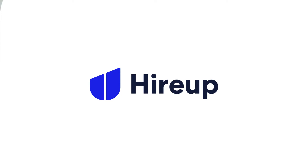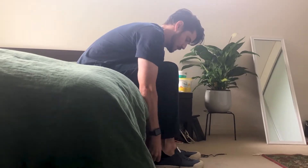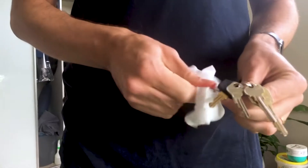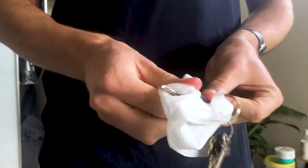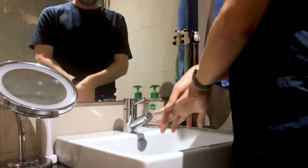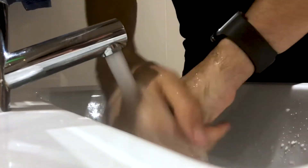As a support worker, there are a few things you can do to reduce the spread of COVID-19. Before booking, dress in clean clothes. Clean and disinfect frequently used objects such as mobile phones, keys, wallets and your car steering wheel. Thoroughly wash your hands with soap and water before leaving the house.